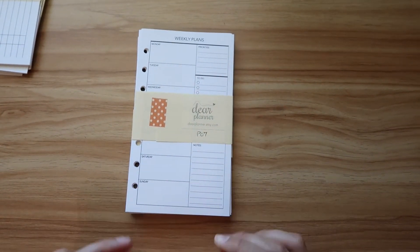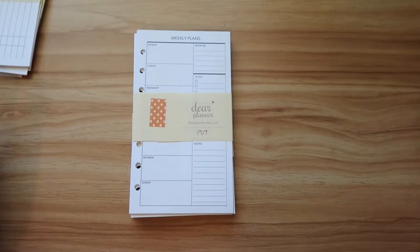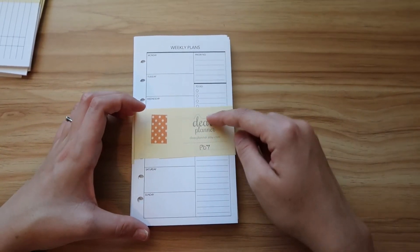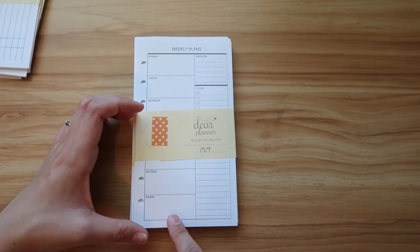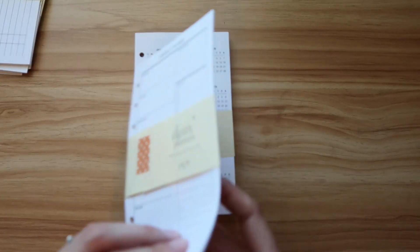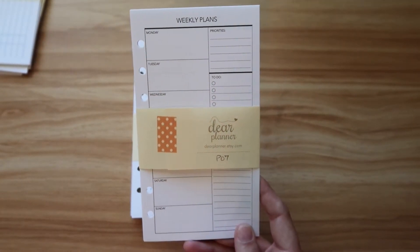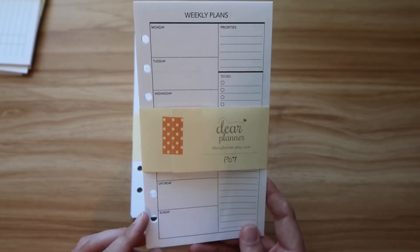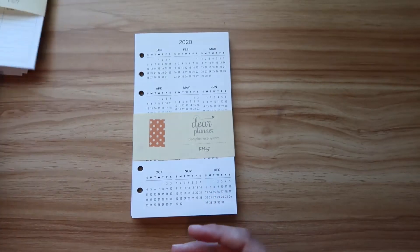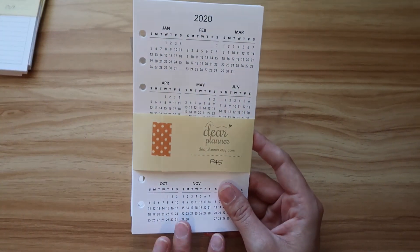Then I have this weekly planner insert. The main reason I got this was to use it for work planning. Normally I just write things on my desk calendar at work, but I really like how this has a priorities section, a to-do section, and then each day laid out. I want to start tracking my work stuff this way. It's front and back, so it'll get me through quite a few weeks to see if I enjoy planning this way.